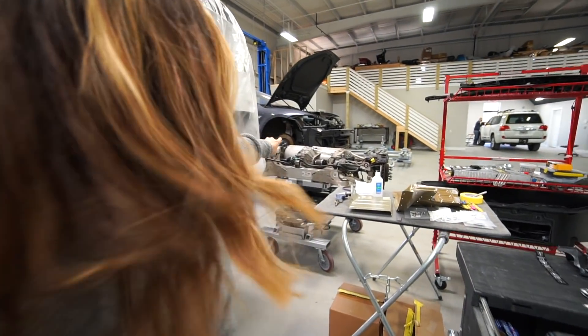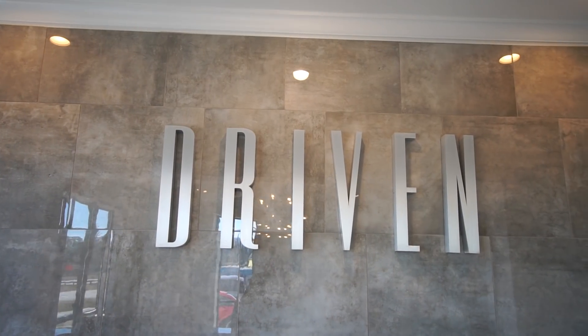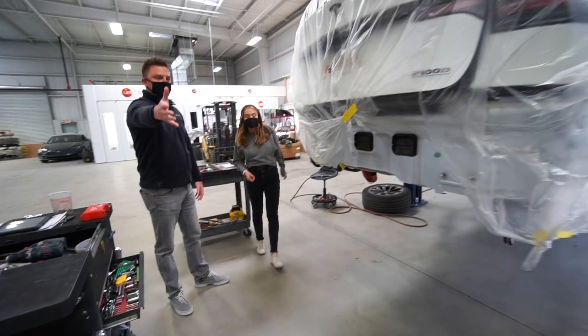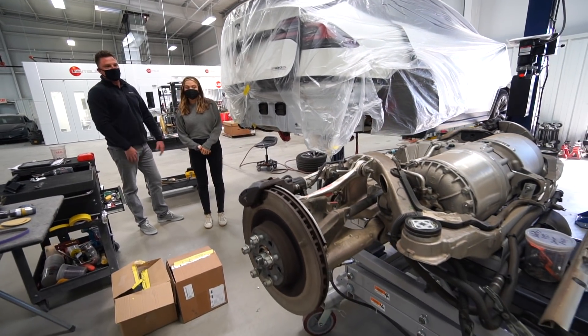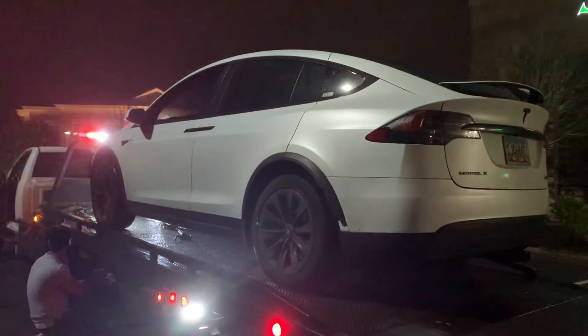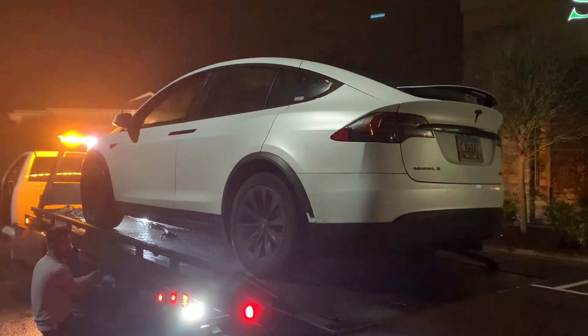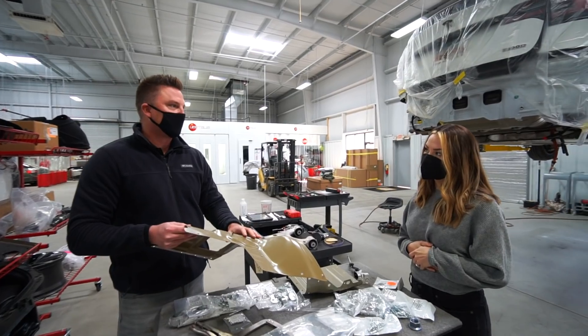This is my subframe and my rear motor right here. Driven Collision is one of a handful of Tesla approved body shops in metro Atlanta and came with high praise for service and efficiency in Tesla repairs. Our car was initially brought to Tesla, who told us that since the damage was partly structural, it needed to come here.